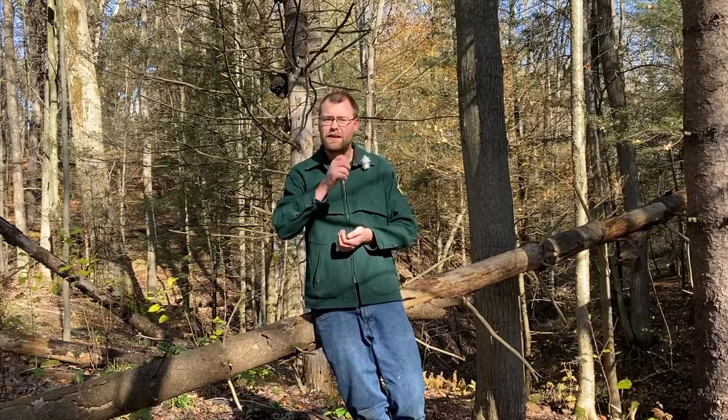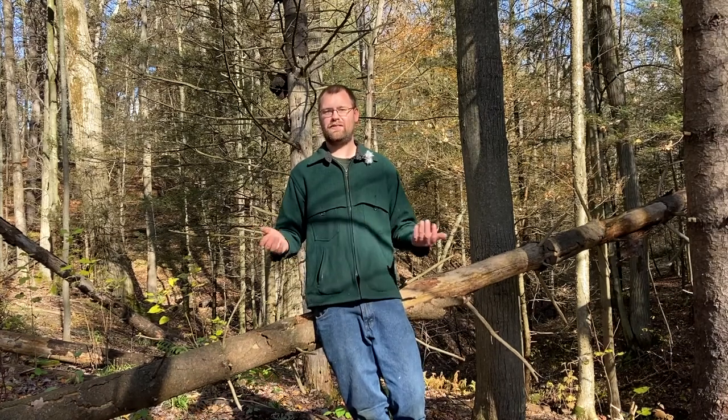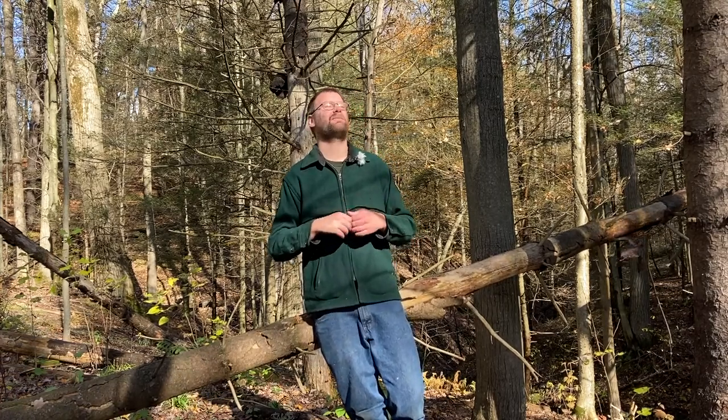Today we're focusing on the gray fox, but before we do that, there are some key things we have to know before we go out in the woods. The first is habitat. Every single species, including us, has a habitat. My habitat is completely different than that of a gray fox's, but we need the same basic things.